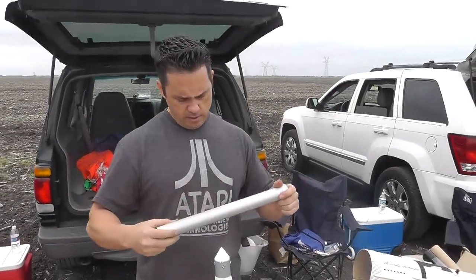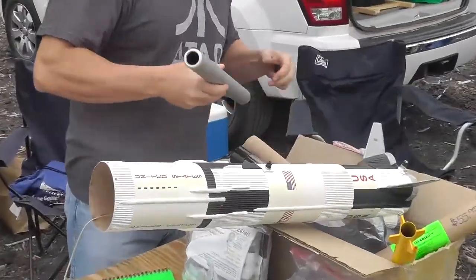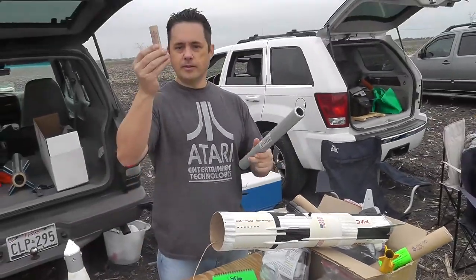All right, here we go. This is an I-297 going in this rocket. Normally this rocket shoots a motor about this barrier.